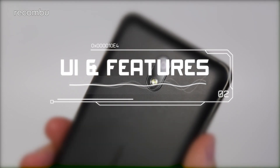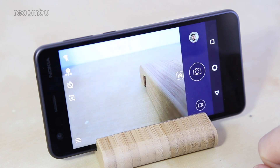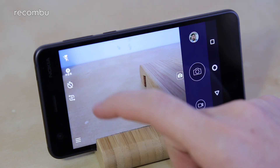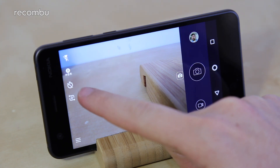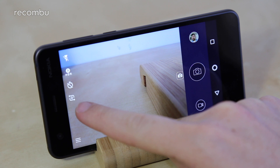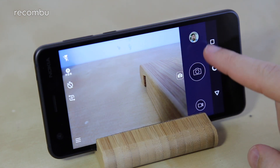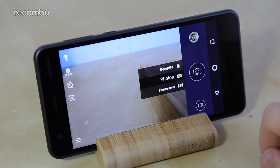UI and features. The Nokia camera app is arguably the most interesting aspect of the 2's photographic feature set. The clean viewfinder features quick toggles for flash, auto HDR which is enabled by default, 3 and 10 second timers, and the camera switcher. The shutter button on the other side is surrounded by a gallery shortcut, video mode switcher, and a shooting mode pop-out menu which lets you jump between Photos, Beautify, and Panorama in the rear camera only.